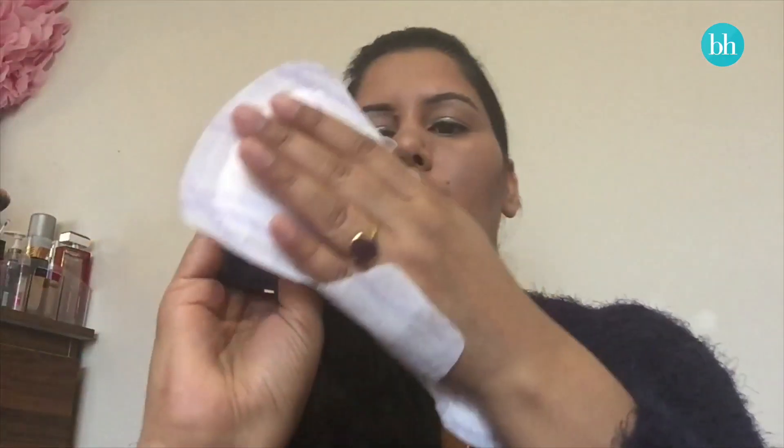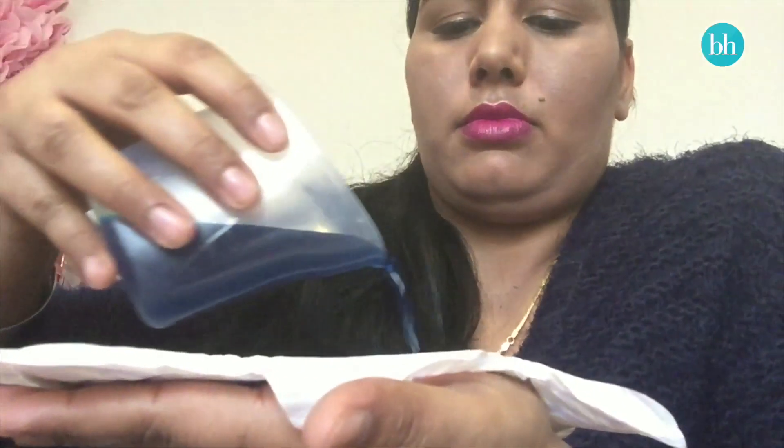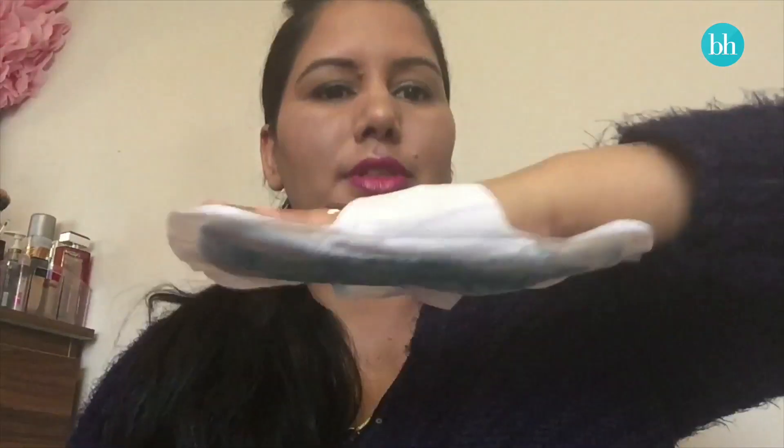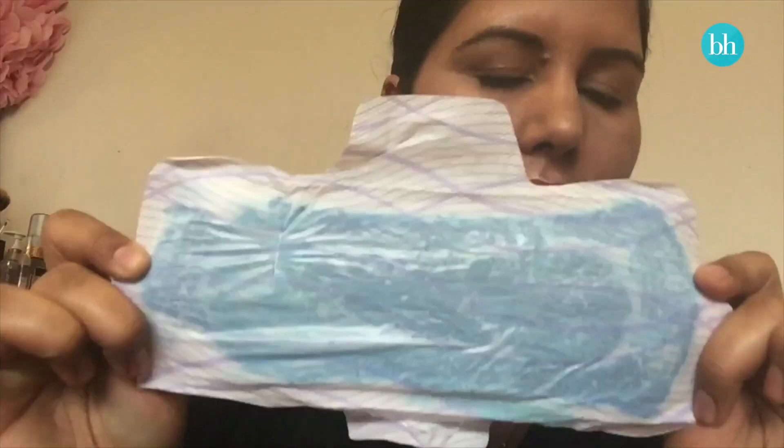Last up are the regular pads. I've got water with blue food colouring in it — 60 mils of water. Look at that, we still have space and 60 mils is quite a lot of liquid. It has swollen up a little bit, but you can see it's still dry on top and it does not leak from the back. I am blown away with the results.